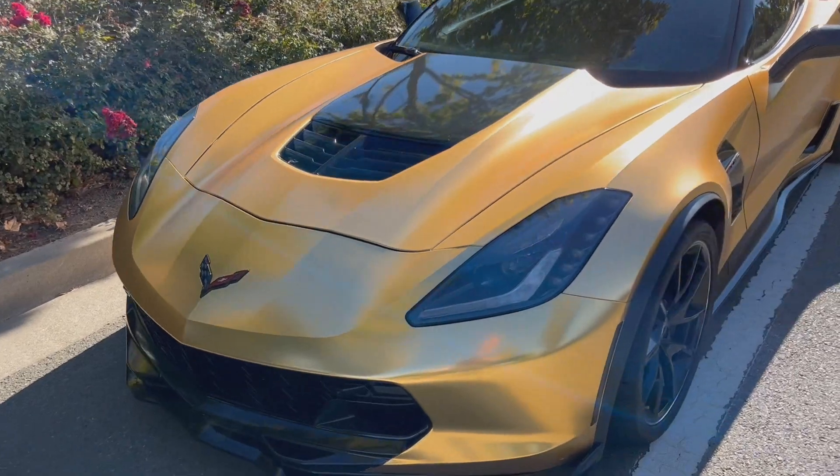Hey everyone, you're watching Crow at Crow and the Vet. Thanks for tuning in today. Today's video I'm going to be explaining a long-term review of the C7 Z06. I've had this car for a little over three years now and I wanted to be quite honest with you and give you guys a rundown of how this vehicle is treating me, what kind of maintenance costs I've gone through, what my insurance costs are, and so on.